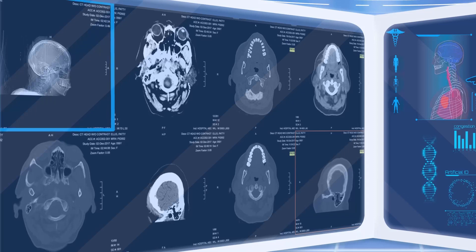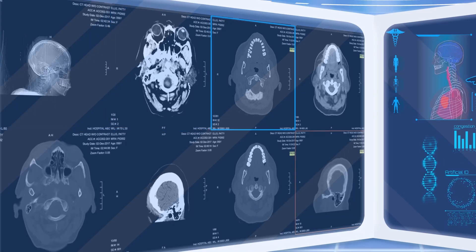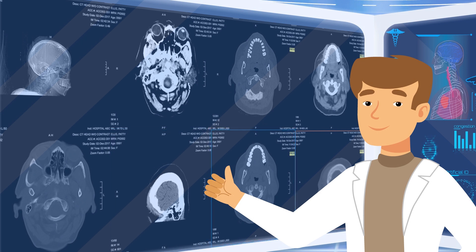Relevant priors can be reviewed in less time. With a system that automatically identifies and weights priors according to relevance, you can have confidence that your PACS is presenting you the right information at the right time.